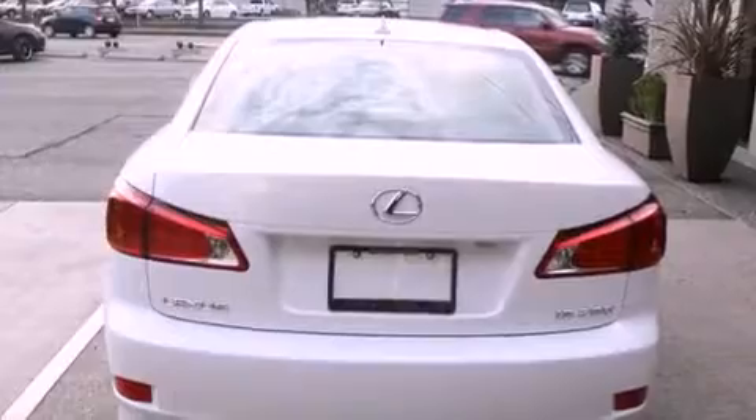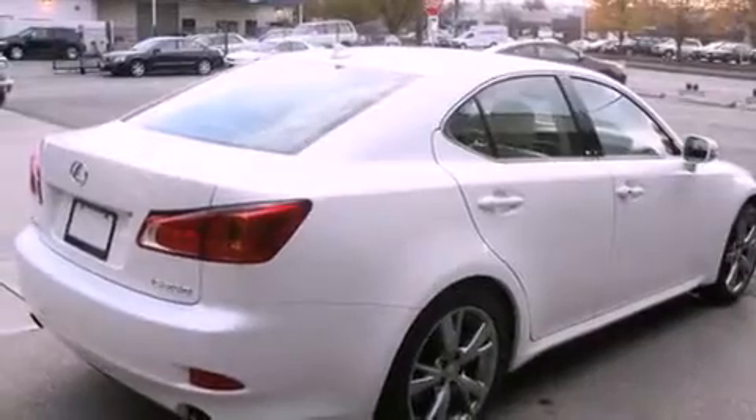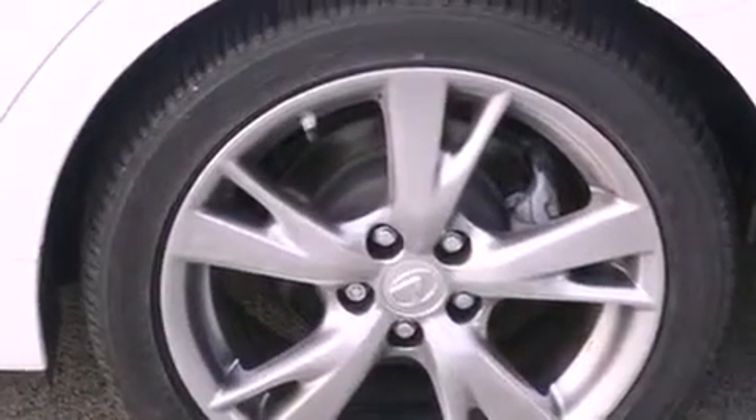All of the following features are included: a power sunroof, alloy wheels, cruise control, a CD player, a leather-wrapped steering wheel, fog lamps, a traction control system, an anti-lock braking system, and a power passenger seat. This vehicle has fewer than 33,000 miles on the odometer.